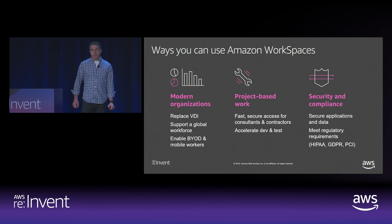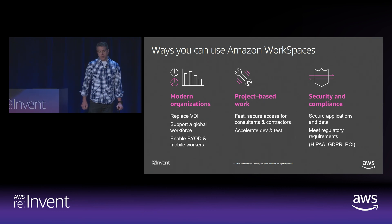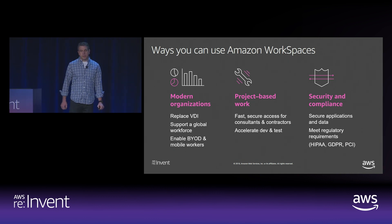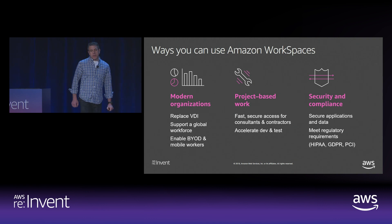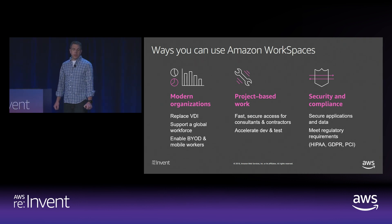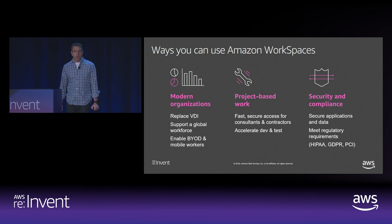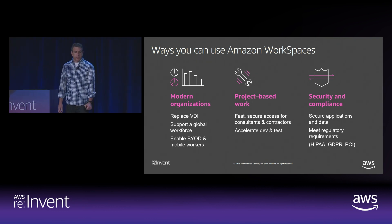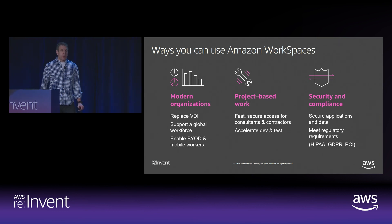Project work is where many customers get started with WorkSpaces, because it's fast and easy to onboard new users, scale up and down quickly, and integrate simply with your existing IT environment. Endemol Shine, a Dutch media company in 38 countries that produces shows such as The Biggest Loser, Black Mirror, and MasterChef, gives each video crew WorkSpaces to access content and applications from their project site. Instead of traveling with expensive video production laptops, they just carry their MFA solution. They reduced capital expenses by over 70% and the cost of laptops by over 30%.